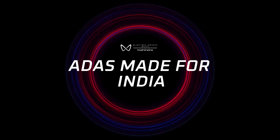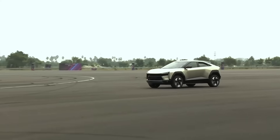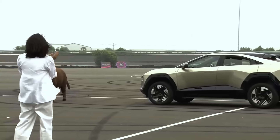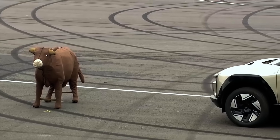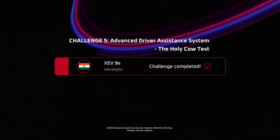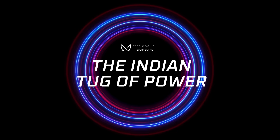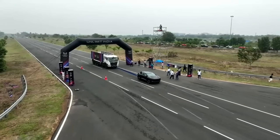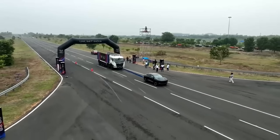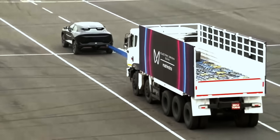The holy cow test — a challenge that's truly Indian in spirit. While others falter, the XEV9E steps up, detecting unique obstacles and braking autonomously. The Indian tug of power. 22 tons. One electric origin SUV. Effortless. Mahindra's electric origin SUVs prove that beauty, brains and brawn can, in fact, converge into one.